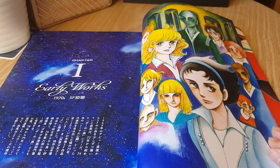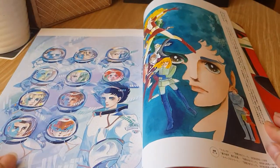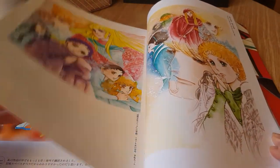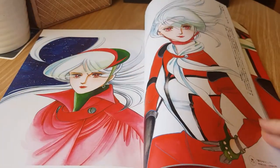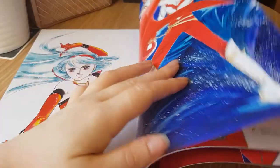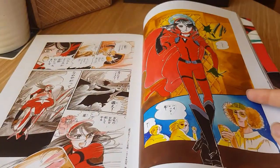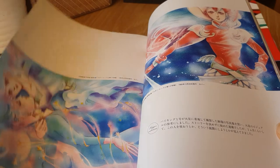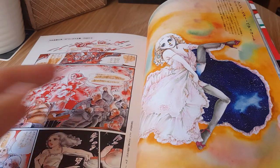The book includes They Were Eleven and Otherworld Barbara, which were really her most well-known series in English. Like with all of my normal art book overviews, I'm just not going to go over every single page. We start with a very lovely piece from They Were Eleven. Star Red is so beautiful looking — I wish we could see a release of it in the future, as it seems very interesting. It's mostly colored pieces, especially in these first couple of chapters.